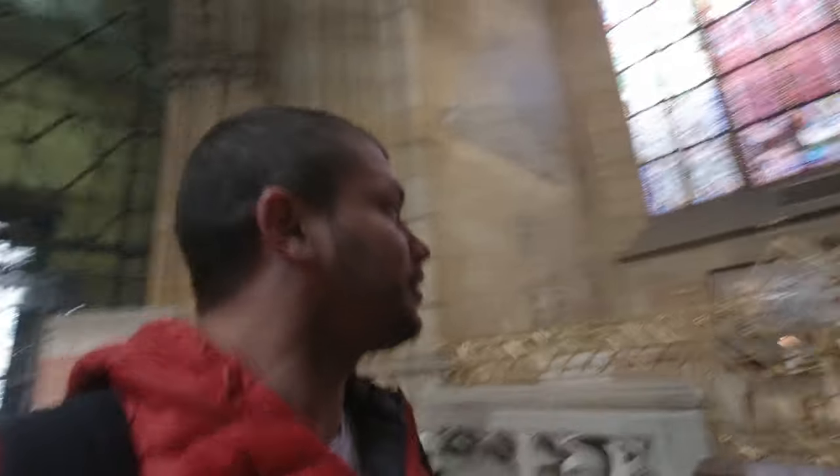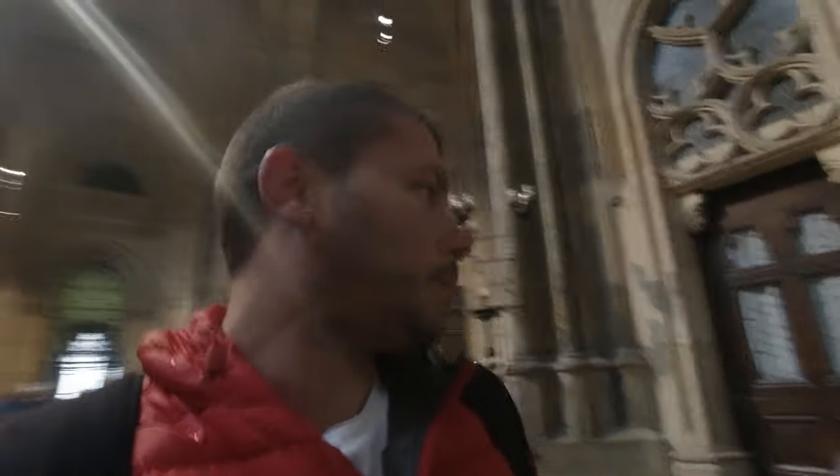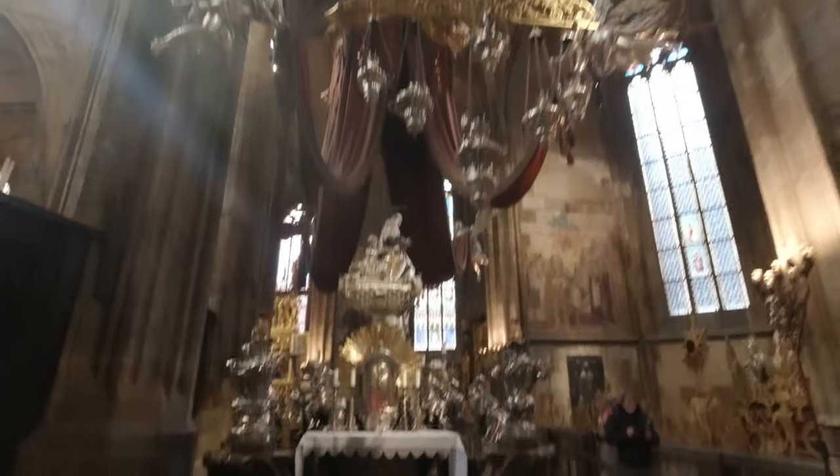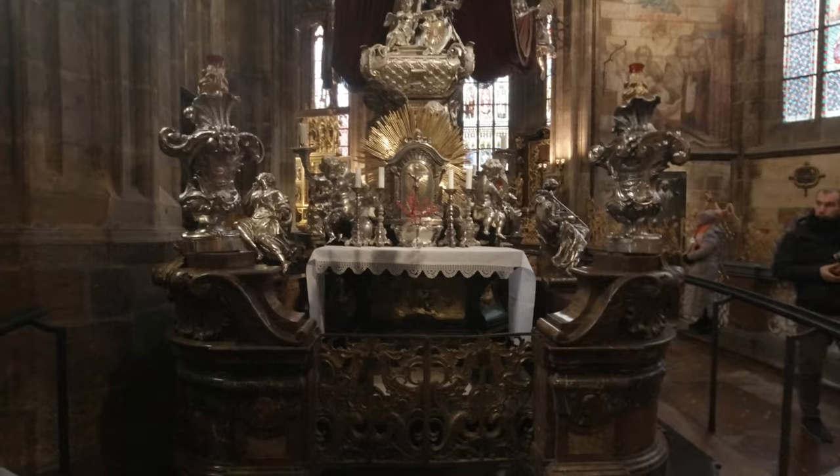It's so impressive in here — definitely way bigger than what it looks from the outside. For those of you who don't know, this is also a burial ground for many, many people, including kings, monks, and relevant people from the Czech Republic and the Bohemian Kingdom. That there is the tomb of Queen Maria Teresa.